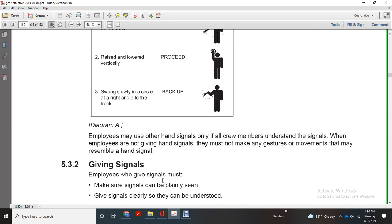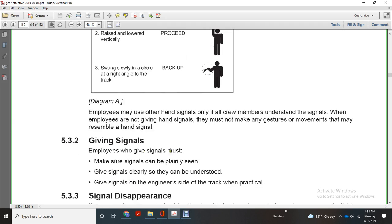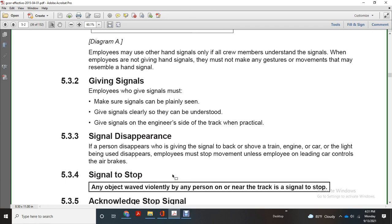Employees may give hand signals only to crew members who understand them. Employees not giving hand signals must not make gestures or movements that resemble hand signals. The employee giving the signal must make sure signals can be clearly and plainly seen, and given clearly so they can be understood. Give the signal on the engineer's side of the track when practical. If a person who has given a signal disappears from behind the engine, train, or car, the employee must stop the movement.